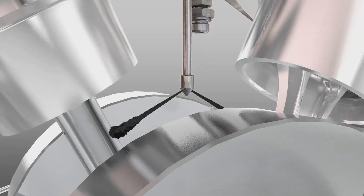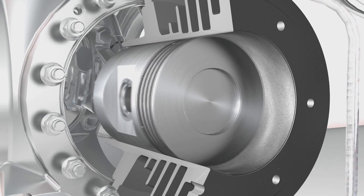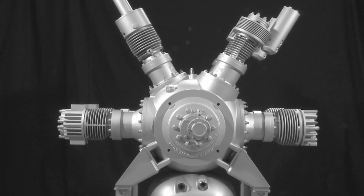Resource efficient. Environmentally sound. Energy efficient. Maximum performance. Bauer compressors — compressors for our time.